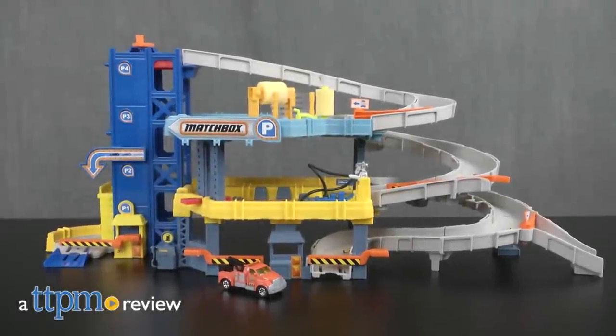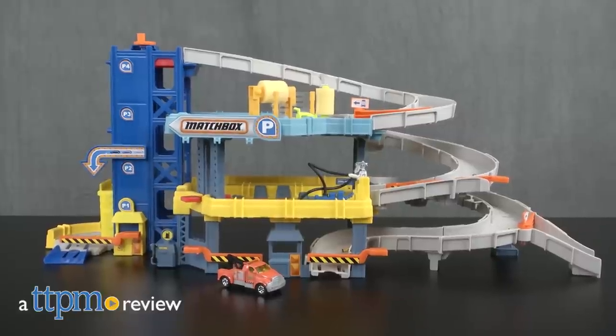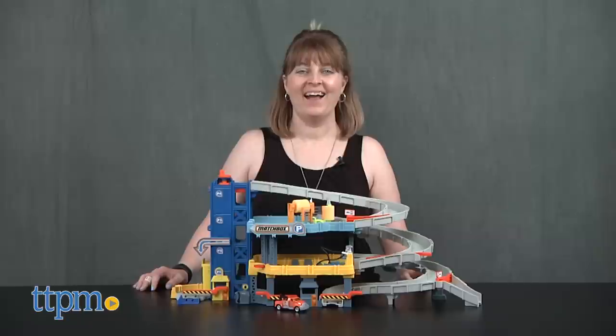Take your Matchbox missions to the next level and then two more levels above that with this toy. Hi, I'm Laurie from TTPM, here at the Matchbox Mission 4-Level Garage from Mattel.